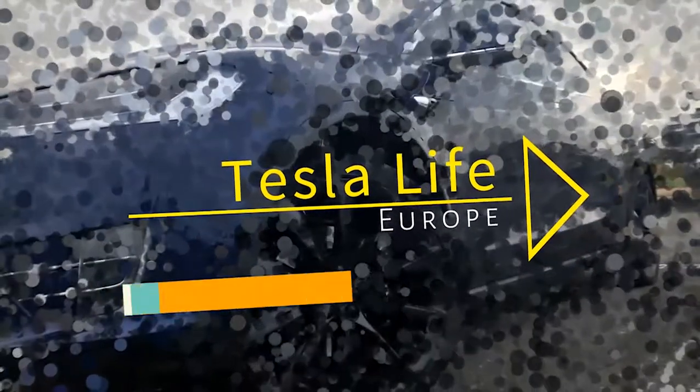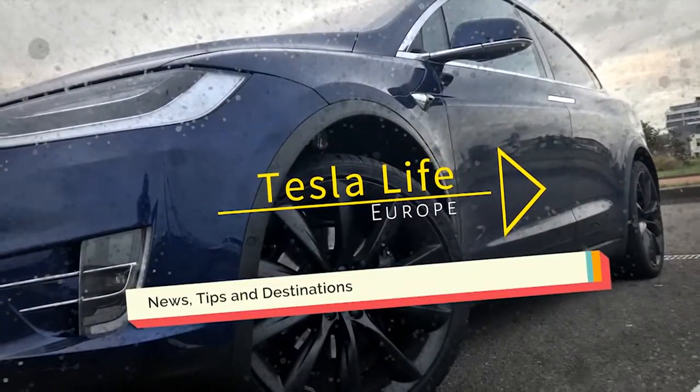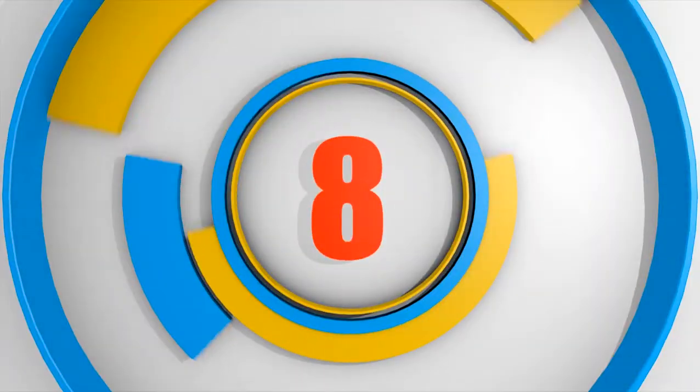Welcome to Tesla Life Europe, with news, tips and great destinations to visit with your Tesla. This is episode 8.